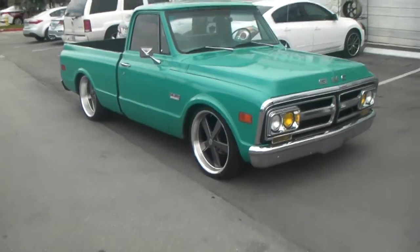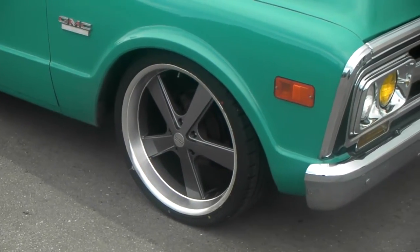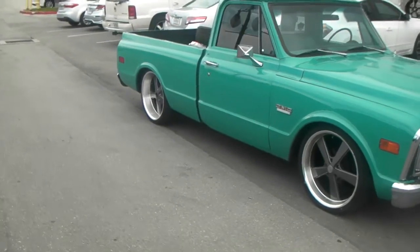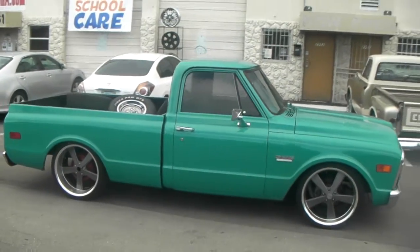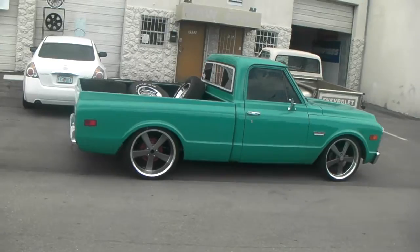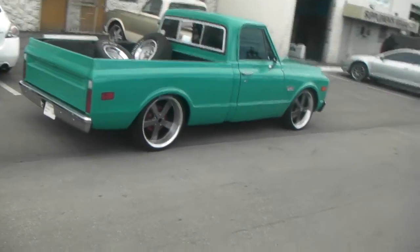We got the KMC Novas on — 22 by 9 on the front, custom painted gray finish. 265/30/22 on the front, 295/30/22 on the rear, 22 by 11. Great looking wheels. The Novas go good on almost every old school imaginable. You can find these online at DovesAndTires.com or call us at 877-544-8473.